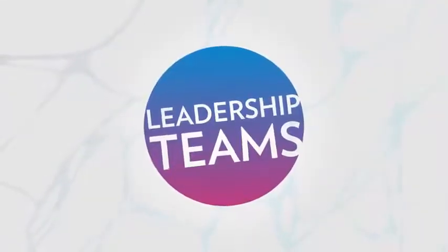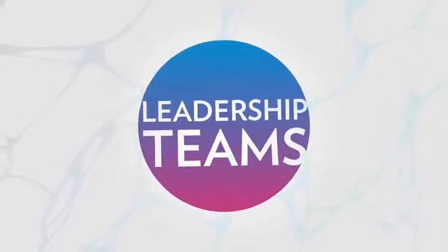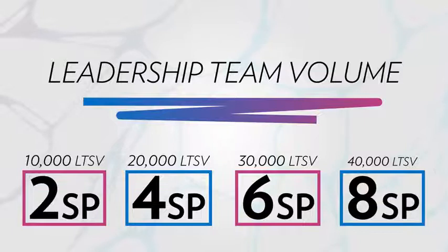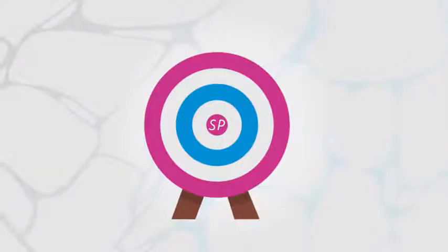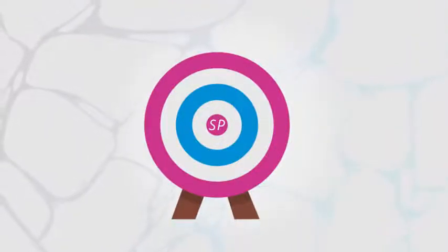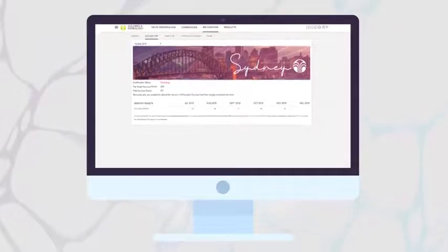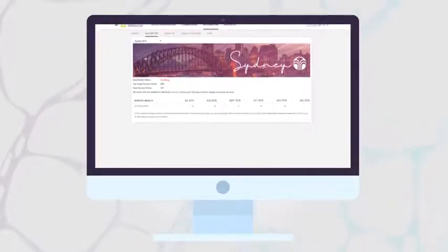Finally, you will earn bonus success points for leadership teams. Points will be awarded for leadership teams based on the leadership team volume, as seen here. NuSkin will be setting a success point target for each brand representative based on performance. These personalized targets may be found in V&G, and more details can be found on the website in office.